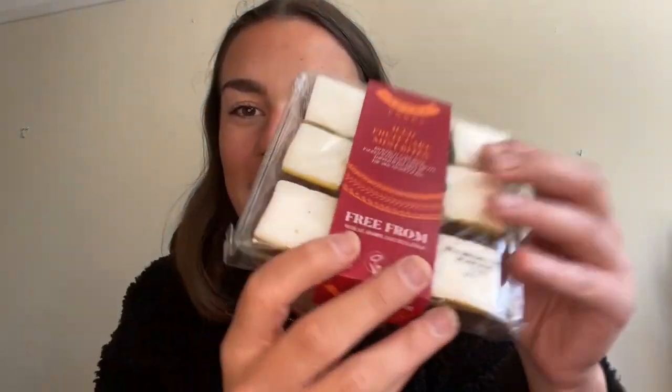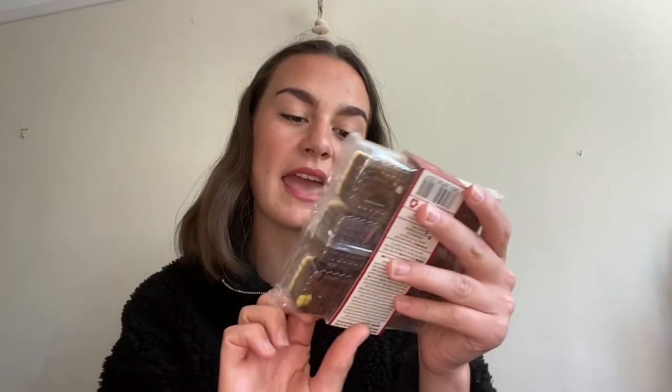Let's try it. Oh my god, this is amazing! There's loads in there as well. If you like a soft rocky road they are amazing — I've never had a soft rocky road before, and I actually prefer it. I can't believe there's two packets in this £15 box. The next thing is the iced fruit cake mini bites. These look like little Christmas cakes and they're free from wheat, dairy, gluten, and eggs. Love that.